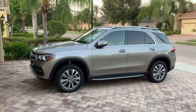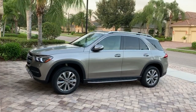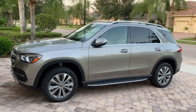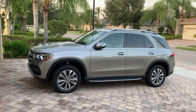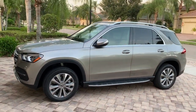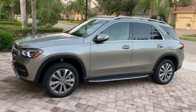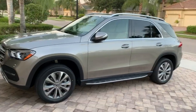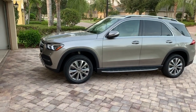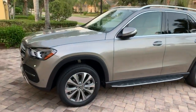Hey, what's up guys, welcome back to the channel and welcome to the 2020 Mercedes GLE 350 SUV. Let me give you a little update — I took the SL63 AMG in for service today and this is the loaner Mercedes gave me. I figured, hey, why not show this GLE to you guys and get your thoughts on it. It's not my cup of tea, but someone out there may be looking for a new SUV, and once I show you the window sticker you'll see it's pretty price-friendly.